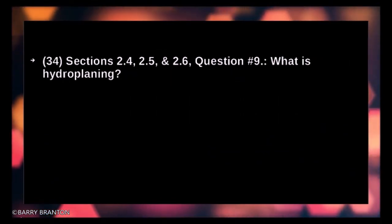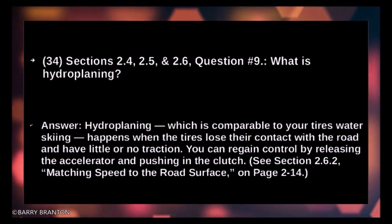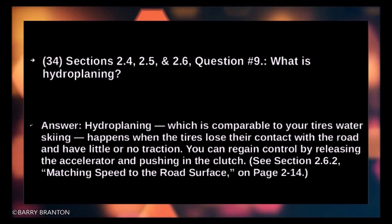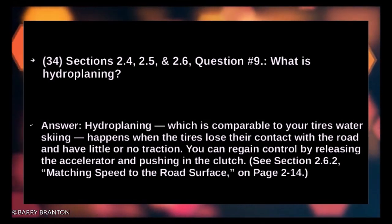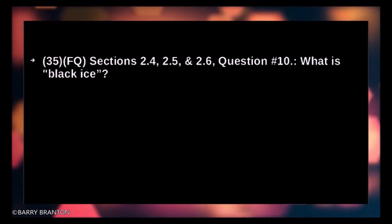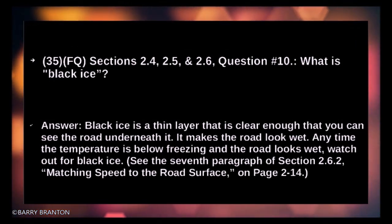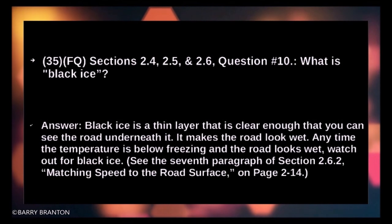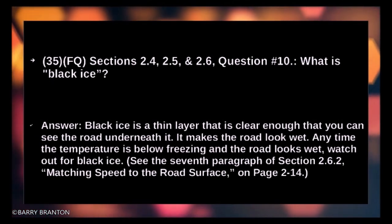What is hydroplaning? Hydroplaning — comparable to your tires water-skiing — happens when the tires lose their contact with the road and have little or no traction. You can regain control by releasing the accelerator and pushing in the clutch. What is black ice? Black ice is a thin layer that is clear enough that you can see the road underneath it; it makes the road look wet. At any time the temperature is below freezing and the road looks wet, watch out for black ice.